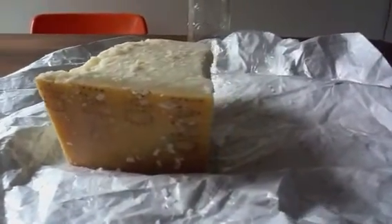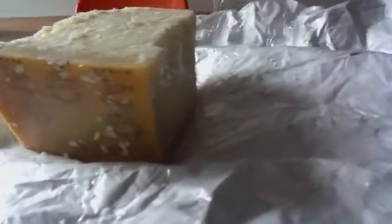I just want to show you the most beautiful piece of Parmigiano Reggiano that I just brought back from Italy. You see how there are very few white spots here?